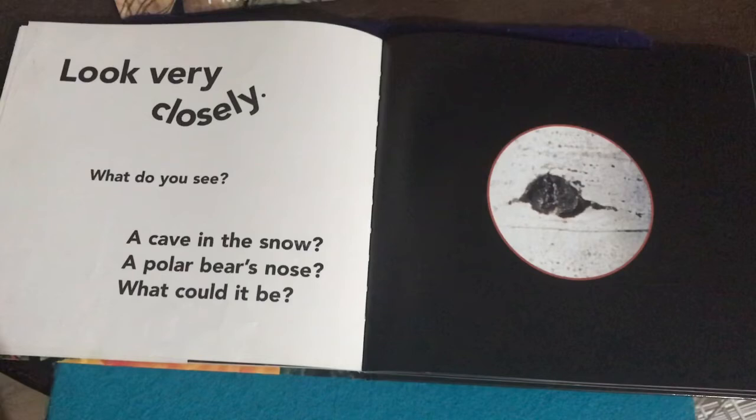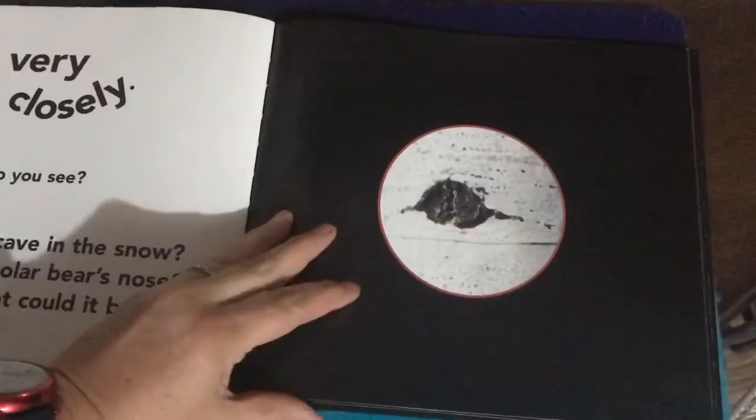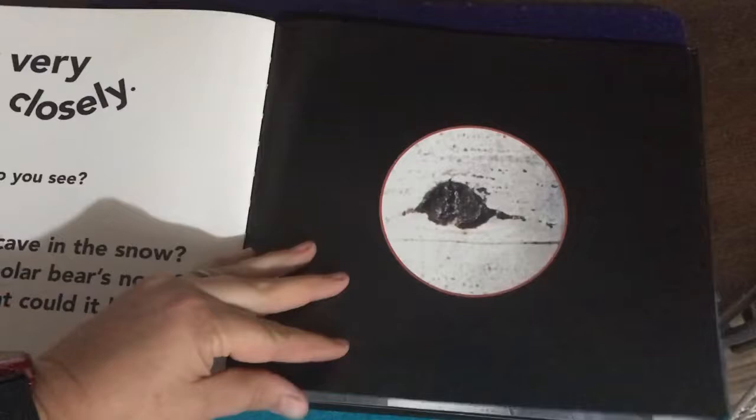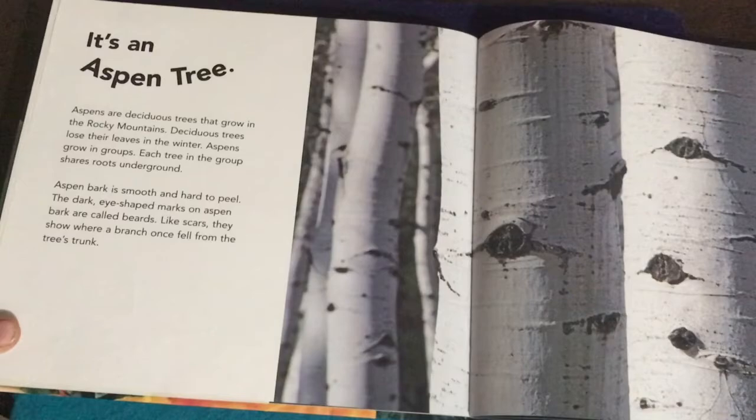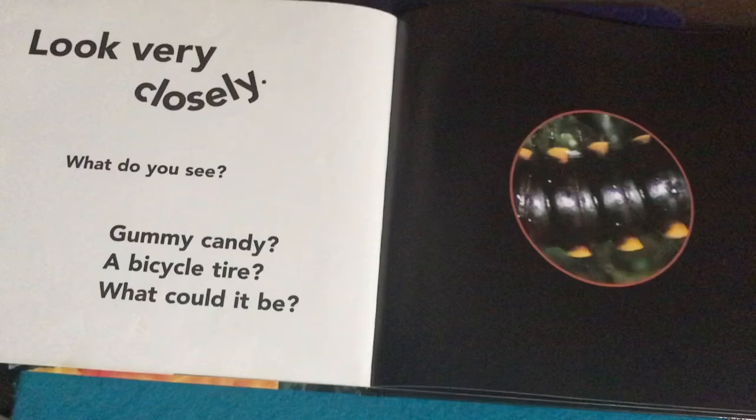Look very closely — what do you see? A cave in the snow? A polar bear's nose? What could it be? Looking closely — let's turn the page. It's an aspen tree, and there's more about aspen trees there.